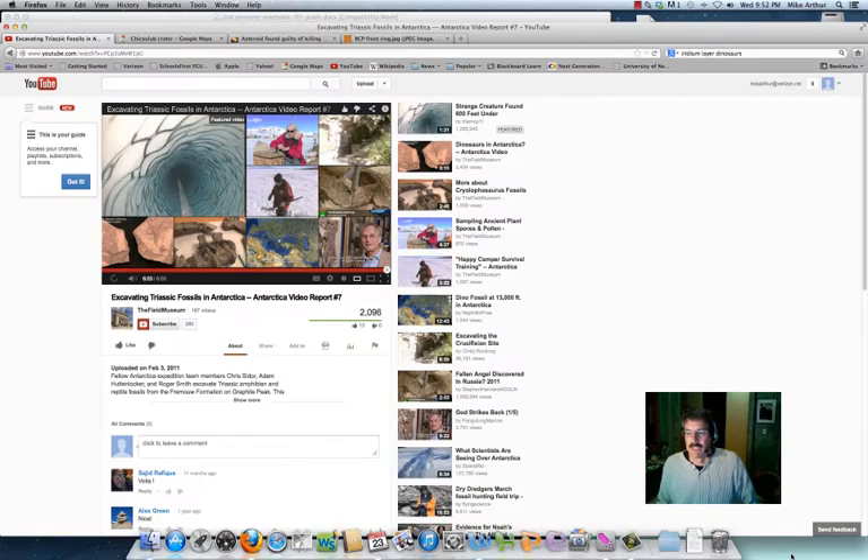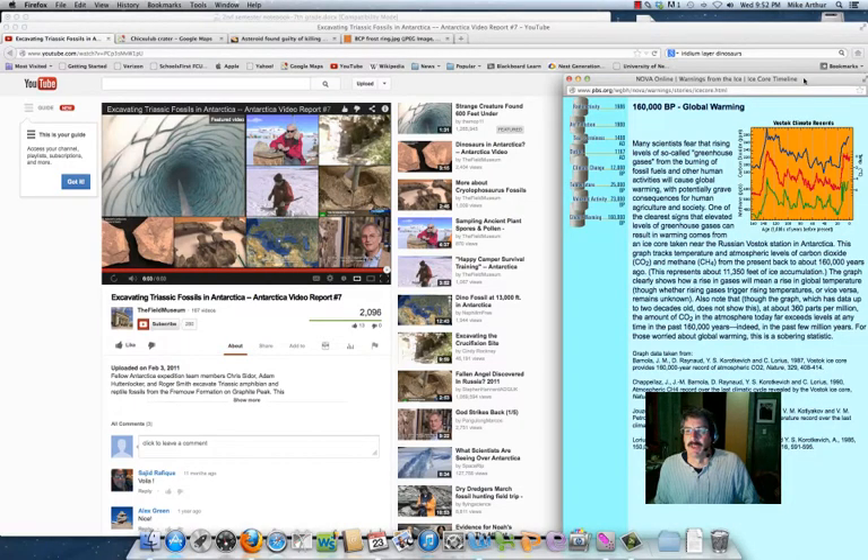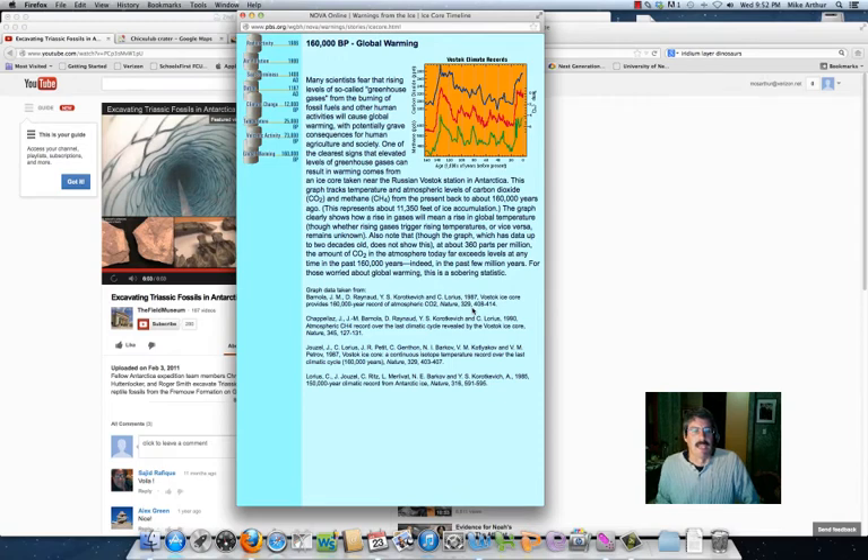Ice cores are one way that they find out how the earth has changed. What they do is drill down with an open drill so that it can bring up the ice - you get this almost round cylinder of ice that comes up. Then they take a look inside of that to see what's been going on. This shows about 11,000 feet worth of ice that they've taken from a variety of places.